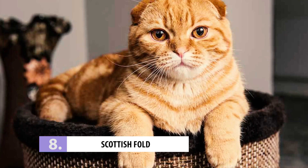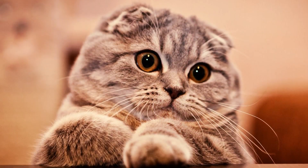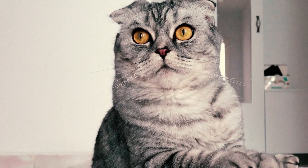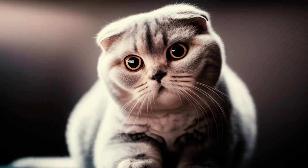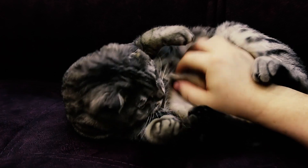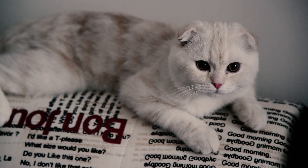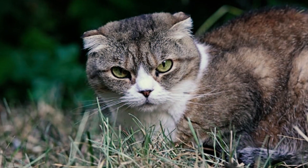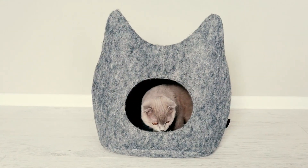Number 8: Scottish Fold. The Scottish Fold has an irresistible trait — their ears fold like a piece of origami, giving them an adorable owl-like appearance. They also have big expressive eyes and fluffy coats. Unfortunately, cat thieves can't resist their cuteness either. However, Scottish Folds vary in price, so cat thieves can't always make a profit. Still, keep a close eye on your Scottish Fold and don't let them out of your sight.